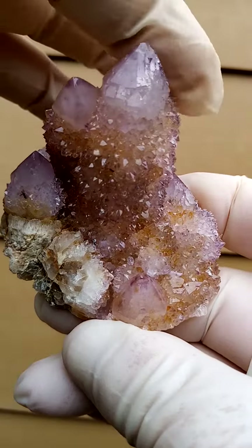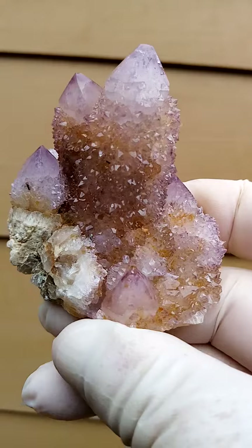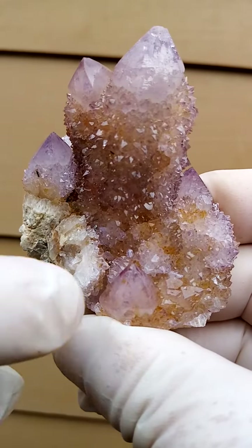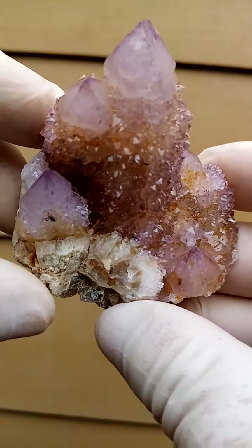This is actually a joined crystal with two very prominent heads and some smaller crystals sitting on the top. The matrix is predominantly quartz, very typical to this locality.